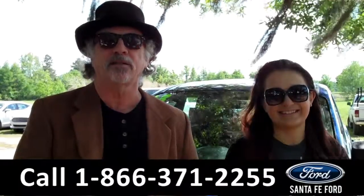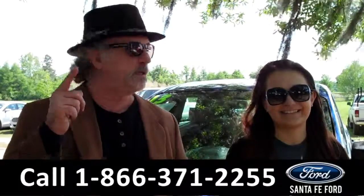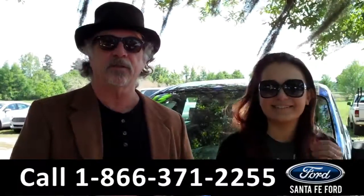Stay tuned. Right now, Carly's going to give you a closer look at this 2013 Ford Escape.